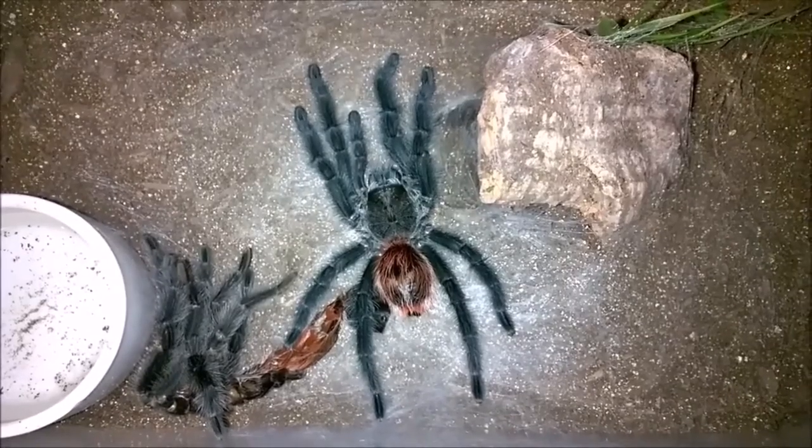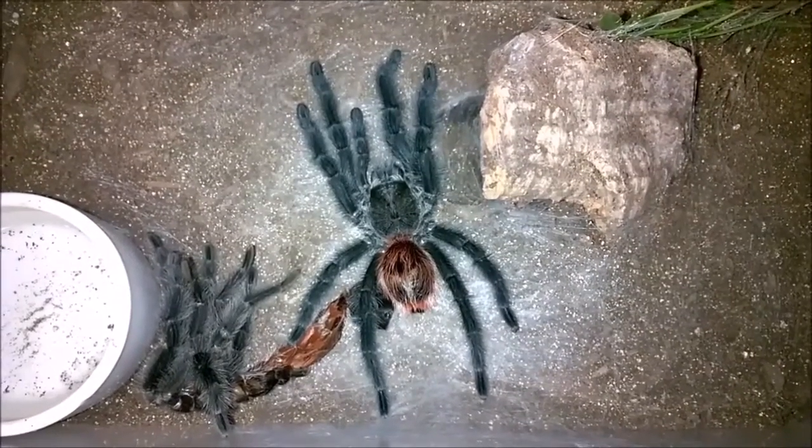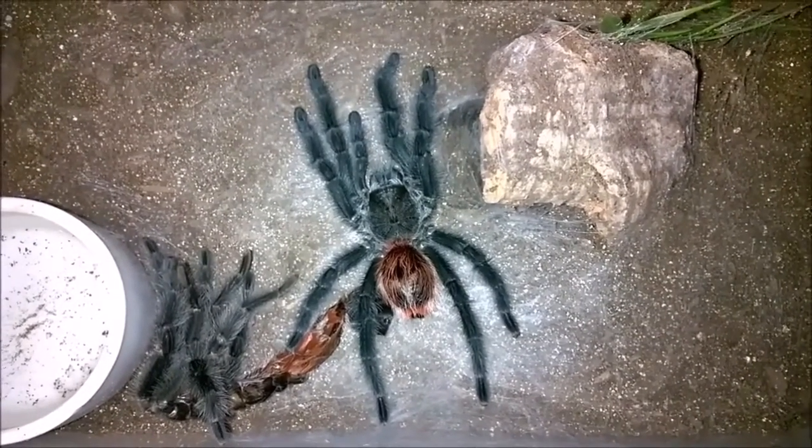So while I was feeding some spiders, I found that my Gramostola iheringi molted. I wanted to do a little update on that.